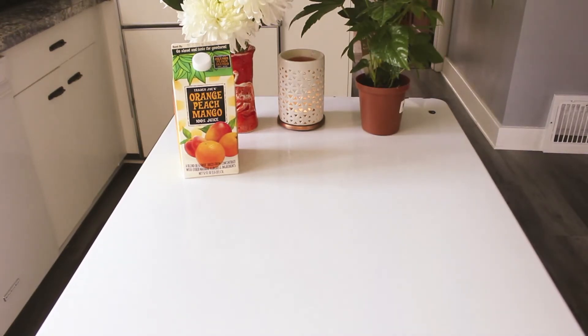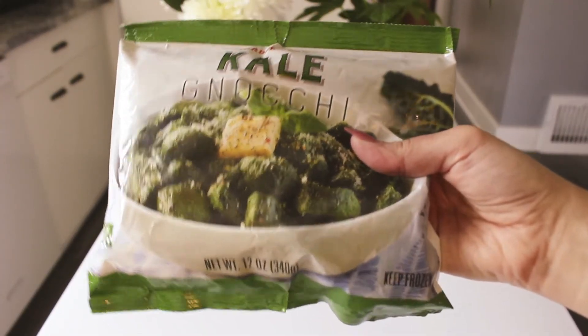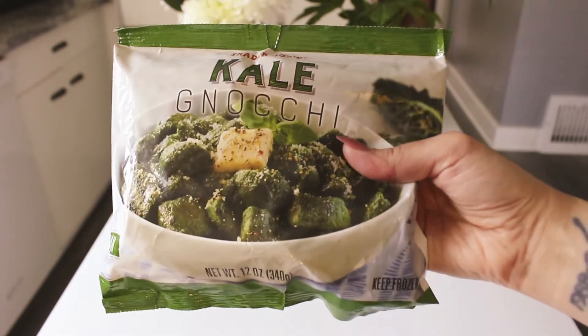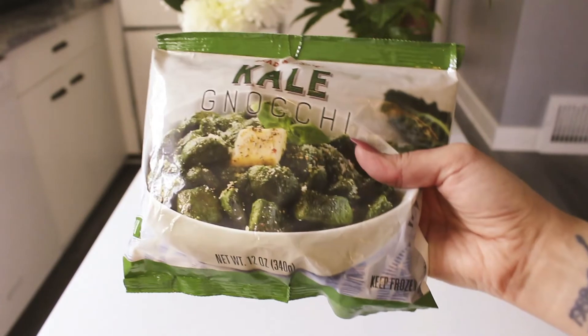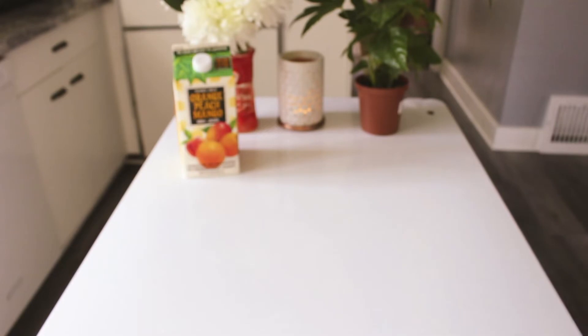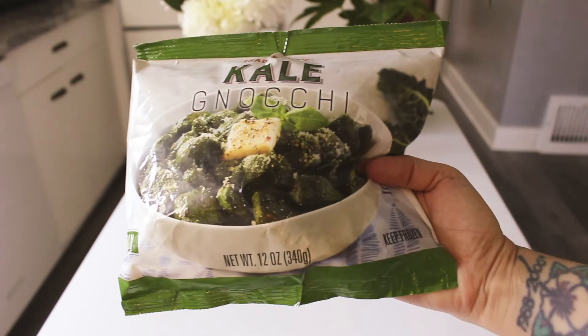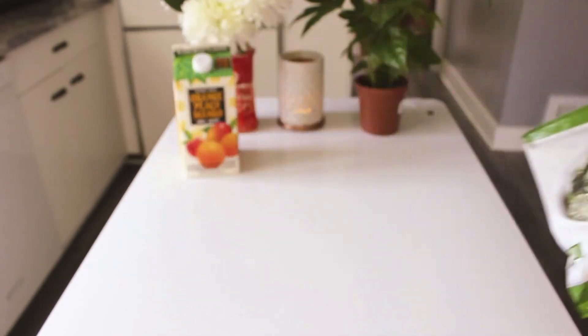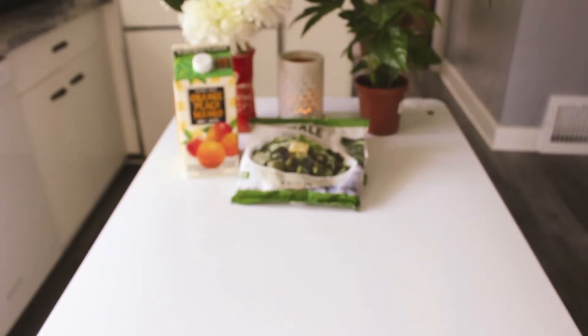I grabbed two bags of kale gnocchi — or gnocchi, we always said gnocchi. These are gluten-free and vegan, zero added sugars — actually one total sugar for the whole bag. I was super excited about these. I can eat these for lunch or add them to a dinner one night, but they look really good.